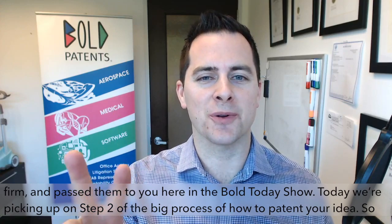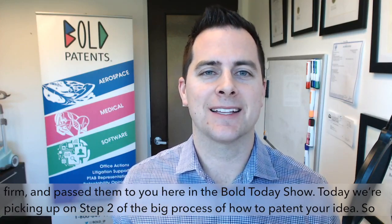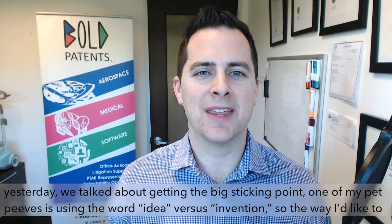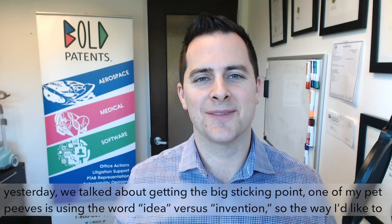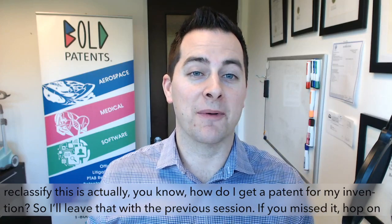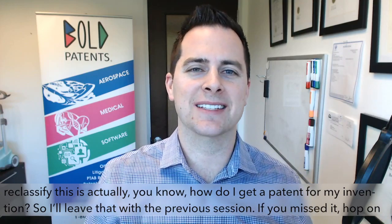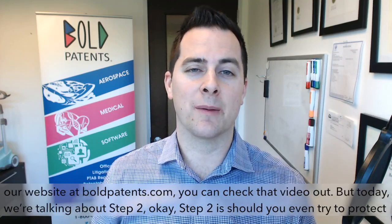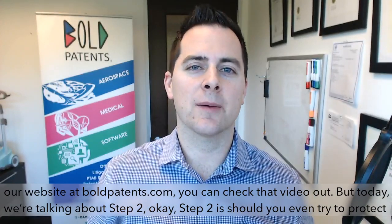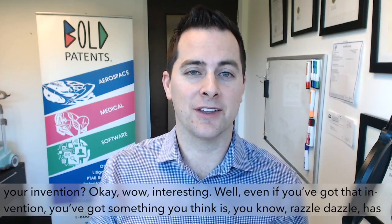Today we're picking up on step two of the big process of how to patent your idea. One of my pet peeves is using the word 'idea' versus 'invention.' The way I'd like to reclassify this is: how do I get a patent for my invention? If you missed the previous session, hop on our website at BoldIP.com. But today we're talking about step two.